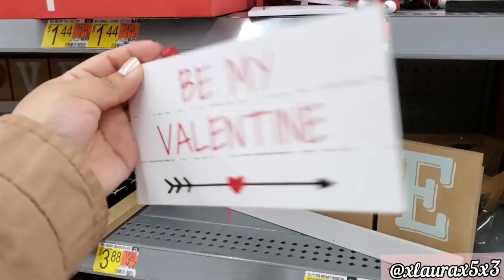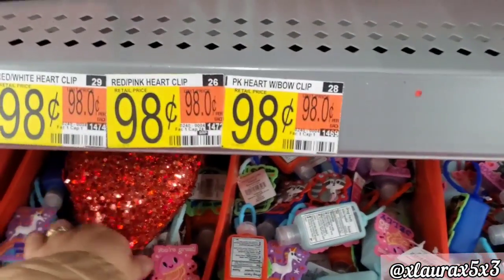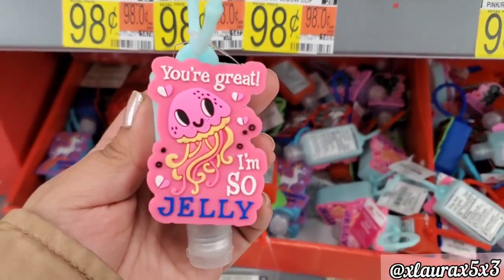They do have the beads and some hand sanitizers with puns that are really cute — priced at $1.98.